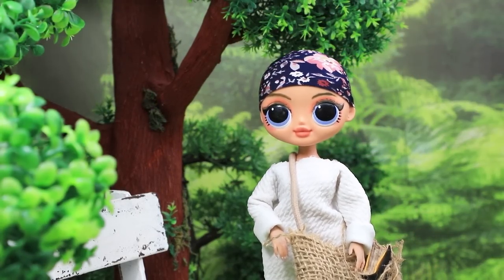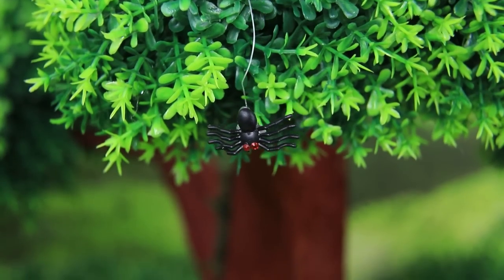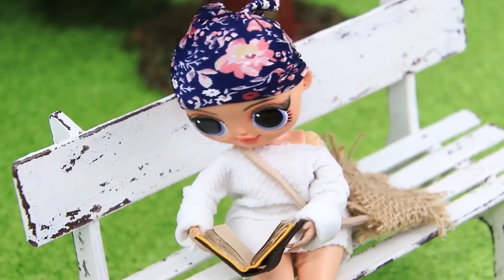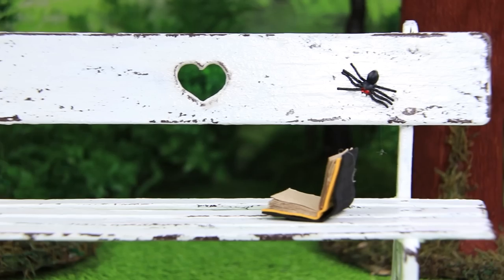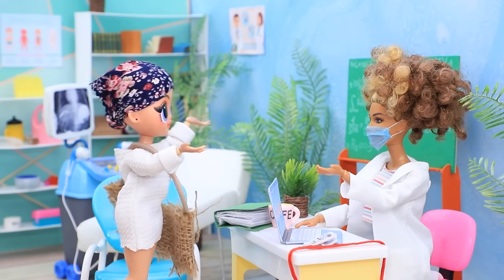Elvira loves reading books in the park — it's so relaxing to read under a tree! But Steven the spider has different plans for his free time. He bit her! It's a spider — I need to go to the doctor ASAP! There was no line at the hospital, so Elvira got in immediately.